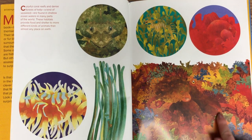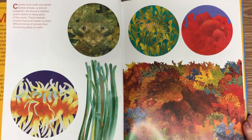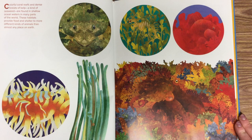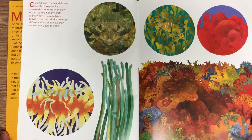Did you notice the octopus in the coral reef? Do you notice other animals in the illustrations that you see? I see some fish, maybe a shrimp, maybe even a sea dragon.